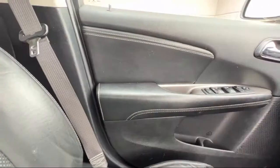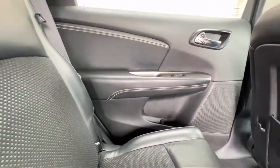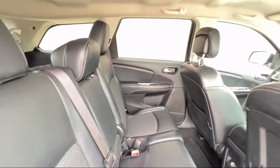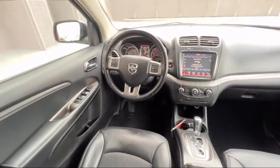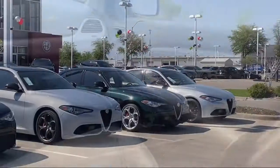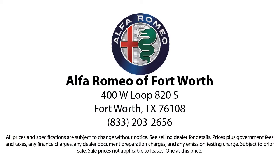Here at family-owned Alfa Romeo of Fort Worth, we have the best people showing the best selection in order to be the best in Dallas Fort Worth. Our team is fully factory certified on Alfa Romeo and we pride ourselves on providing exceptional service and fantastic cars in a family friendly atmosphere. We have the right inventory at the right price to help fit your needs, so you're sure to find the right vehicle here at Alfa Romeo of Fort Worth. Give us a call or stop by today.